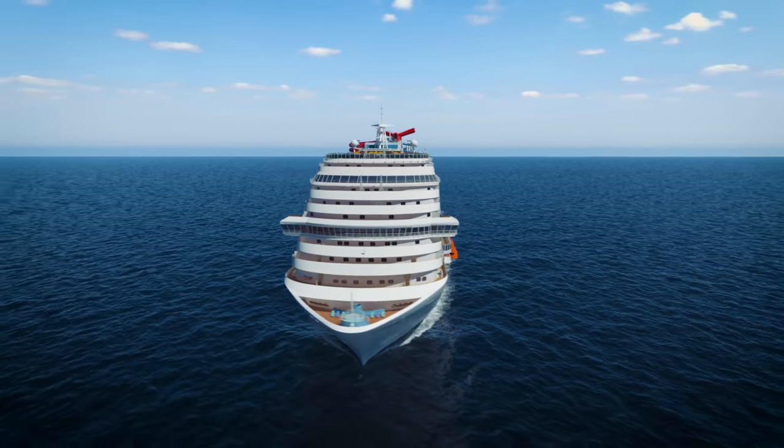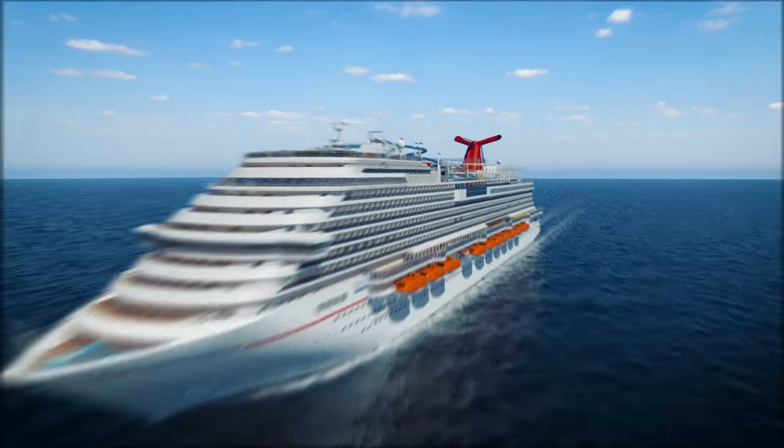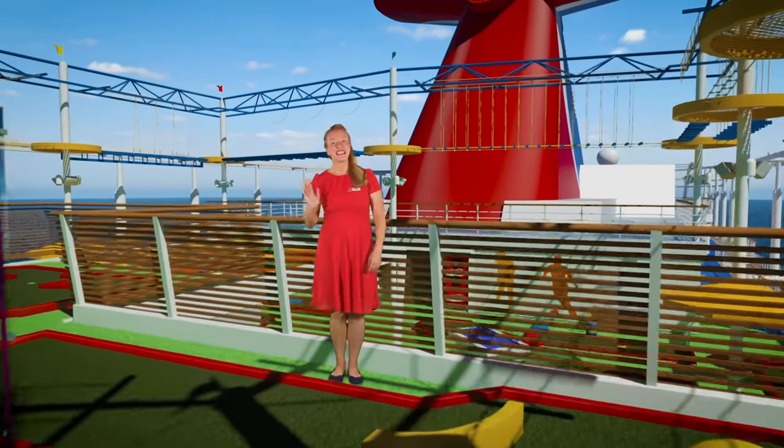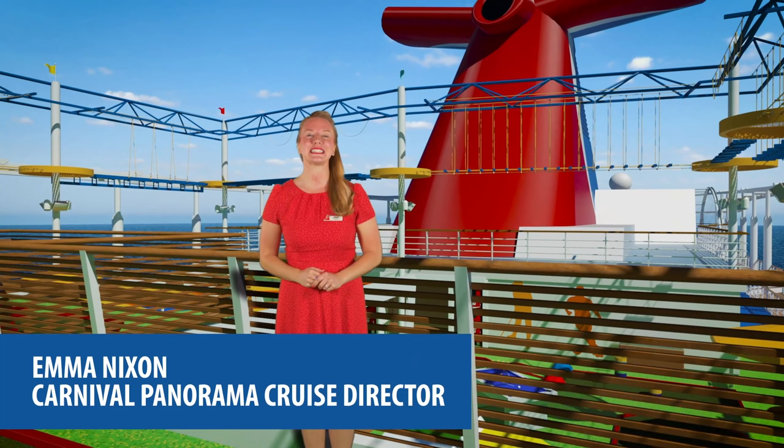This virtual tour features computer-generated visuals of different locations throughout the Carnival Panorama cruise ship. A woman with blonde hair and a red dress speaks to us — Emma Nixon, Carnival Panorama Cruise Director.